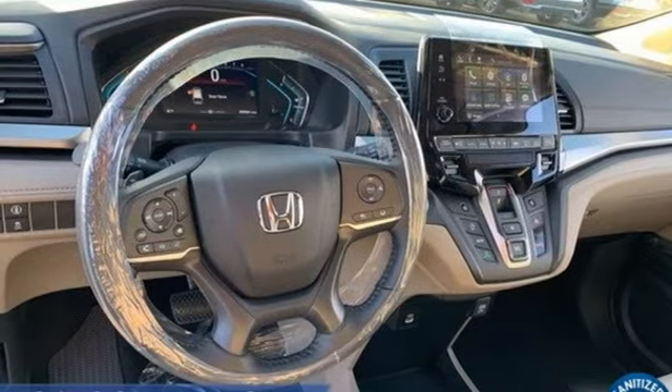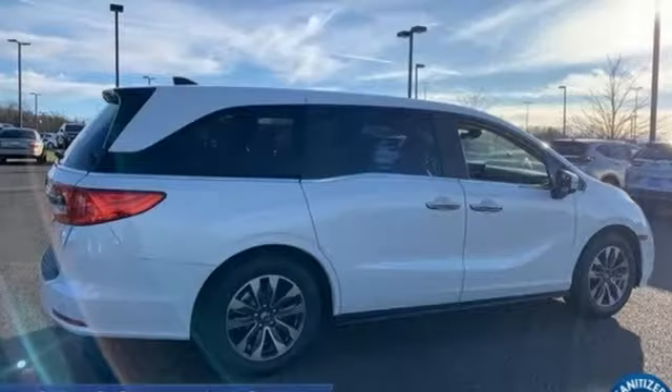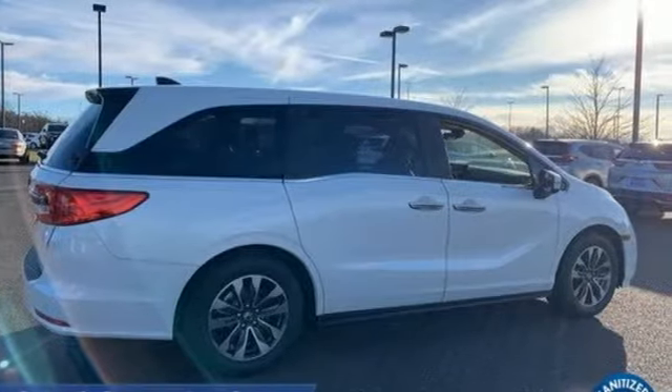V6 engine. Express open and close sliding and tilting sunroof. Digital instrument gauges. And LED low and high beam headlights.